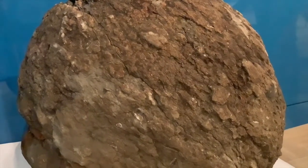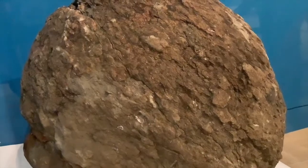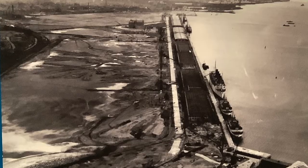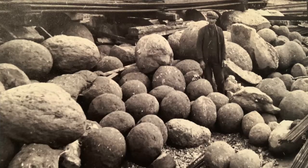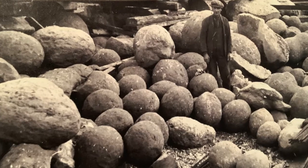In this instance, it's known as a cannonball dogger, and these have been found in their hundreds over a period of about 100 years while they were building Southampton docks. There are photographs of lots of these all piled high when they reclaimed them while building the docks at that time.